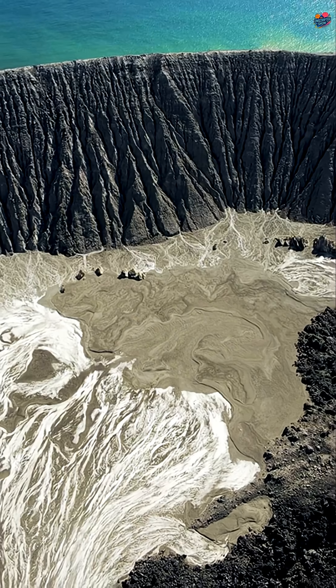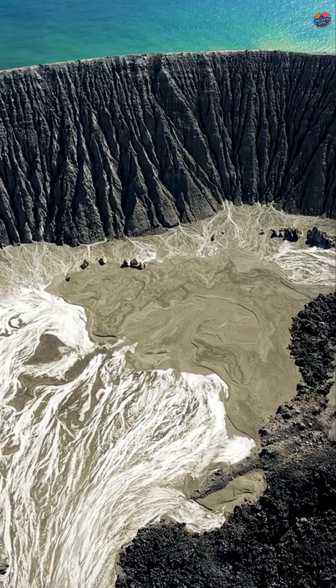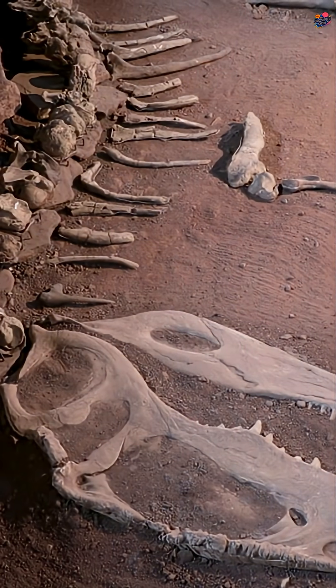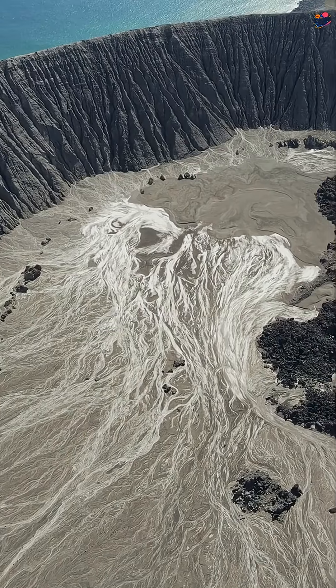First, consider the famous Chicxulub Crater in Mexico. This impact caused the extinction of dinosaurs, and it's over 150 kilometers wide.